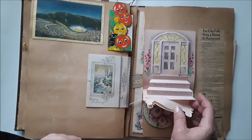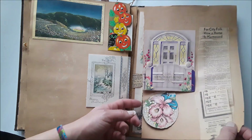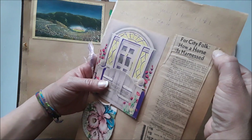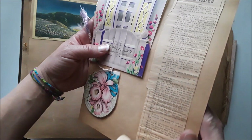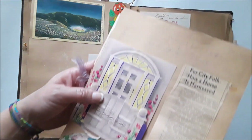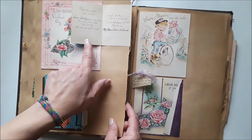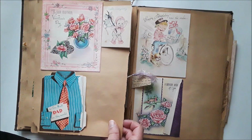That one folds out — it's got a little pop-up there. And this page is loosely in here — it's got 'For City Folk: How a Horse is Harnessed,' and there's a bunch of how-to's and all that with handwriting from the '40s. There's a cute little card — that's another baby announcement. And this one is dad's announcement. I love these old vintage cards like this — I have some that were gifted to me in happy mail.